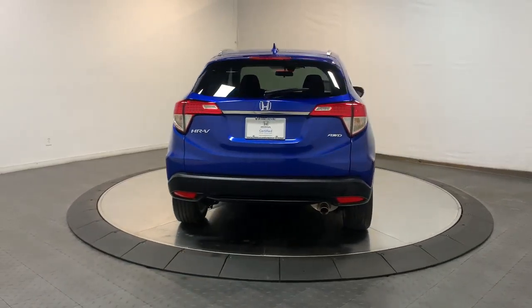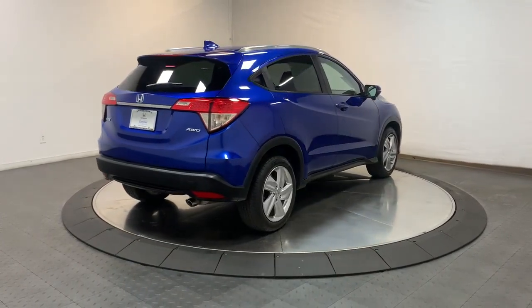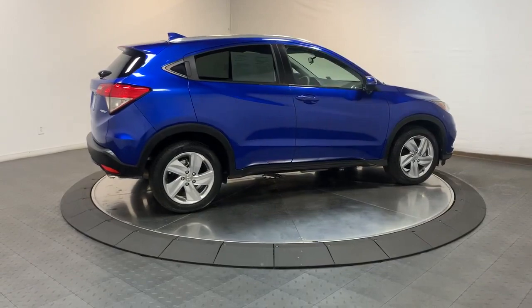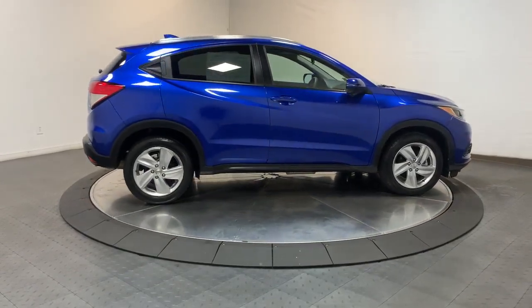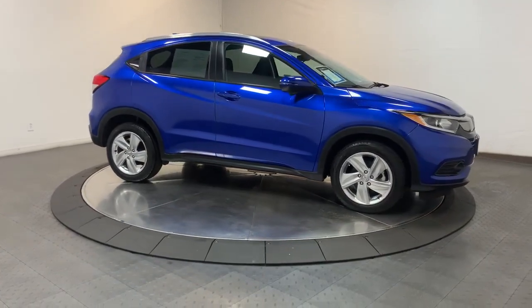These are just some of the great options this vehicle comes with: keyless entry, sunroof/moonroof, satellite radio, fog lamps, lane-keeping assist, alarm, electronic stability control, aluminum wheels, heated front seats, and rear spoiler.